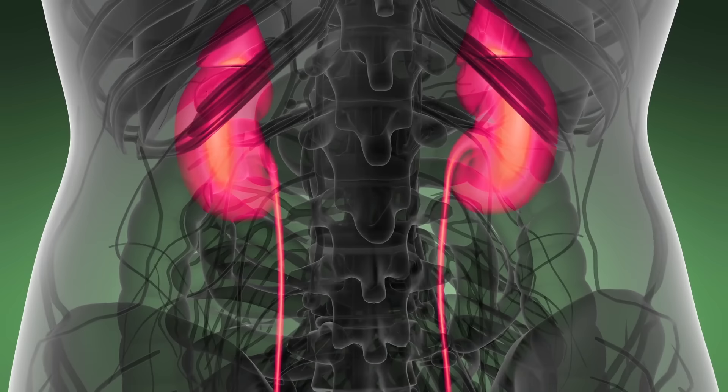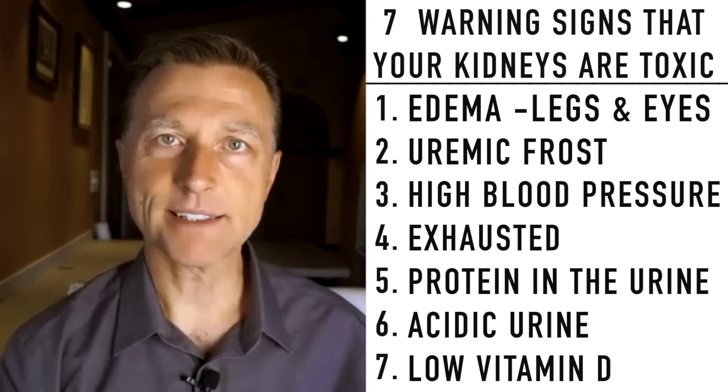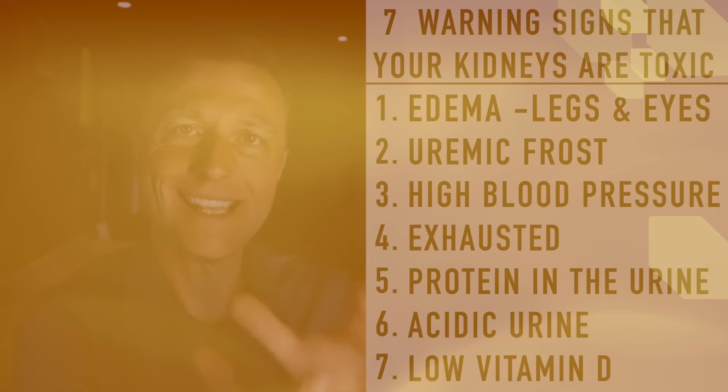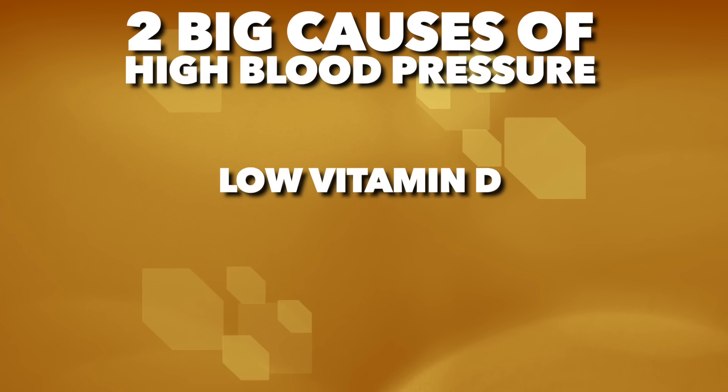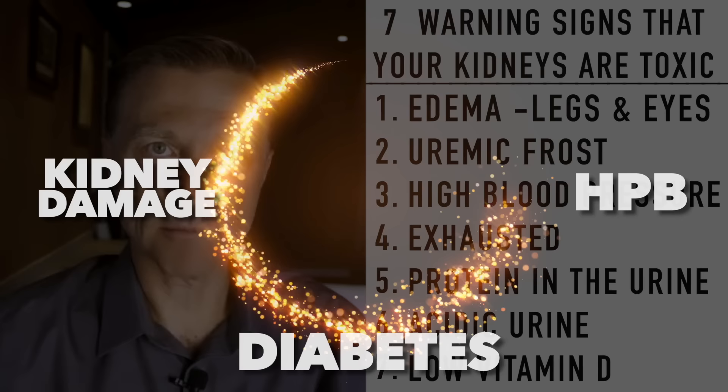So the primary cause of kidney problems is diabetes. The second cause is high blood pressure, which is often caused by diabetes because glucose hardens the arteries, increasing pressure due to loss of elasticity. The other two big causes of high blood pressure are low vitamin D — which can be caused by a kidney problem — and low potassium, which can cause kidney damage. It's a circuit where one problem causes another back and forth.